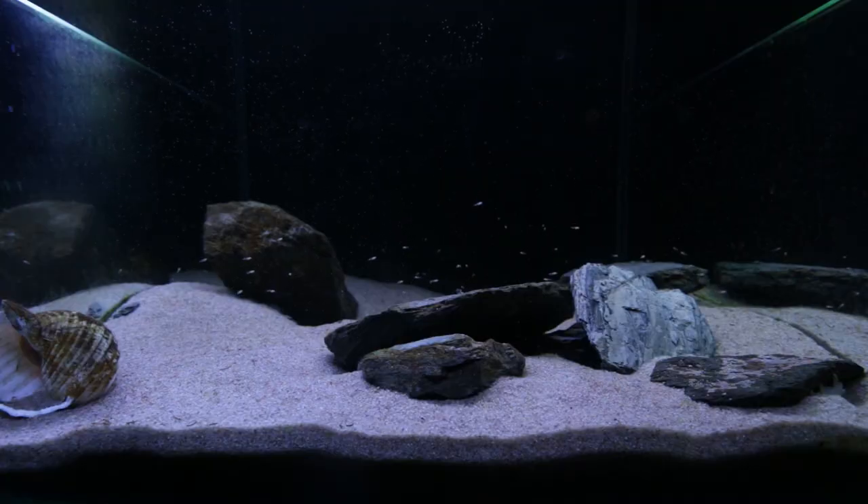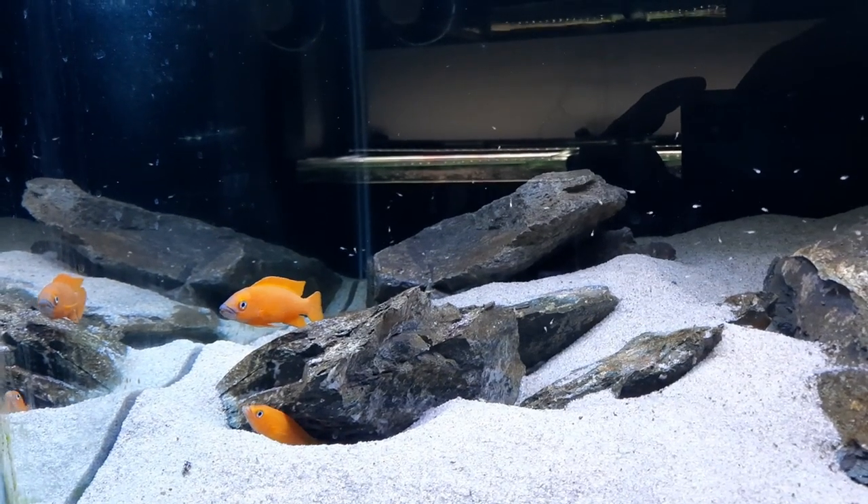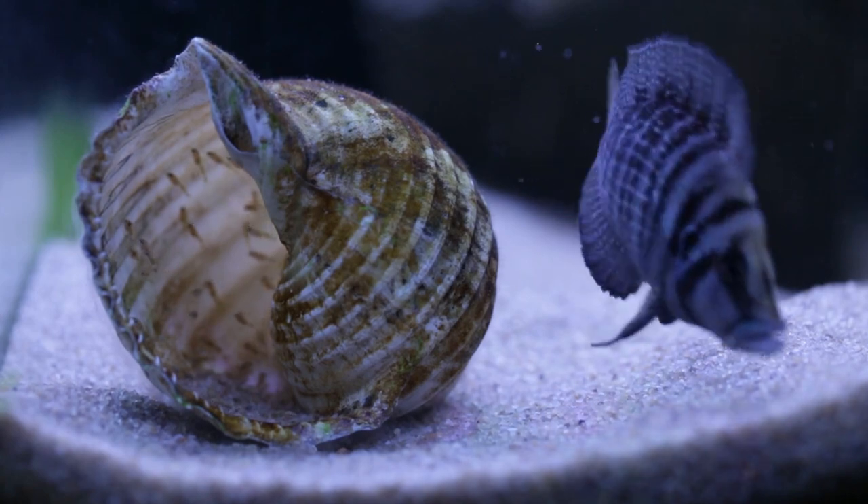All the fry are gone. In hindsight, that was a mistake. So what happened last month — she was actually being aggressive towards the fry that were in there.